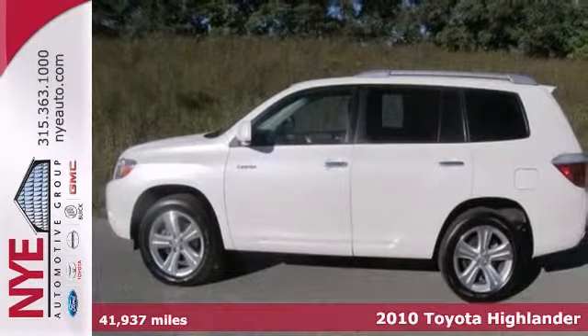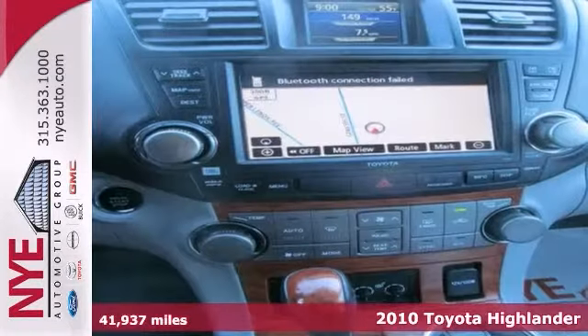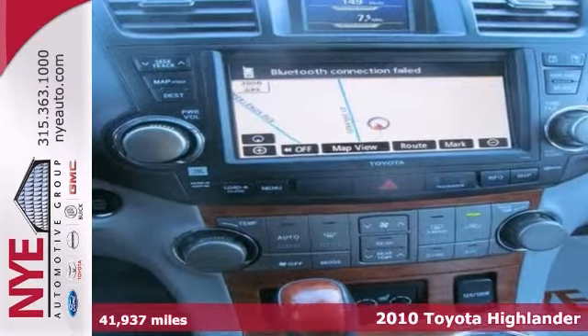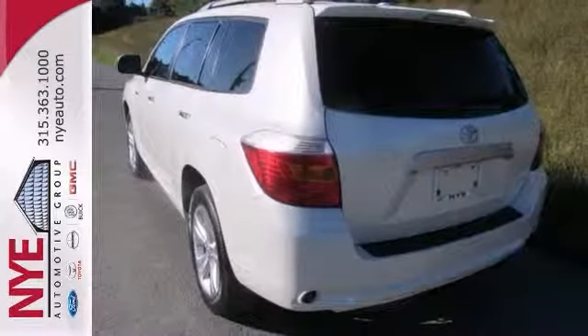Check out this certified 2010 Toyota Highlander Limited at Nye Toyota. It has a sunroof, navigation, rear-view camera, and multifunction steering wheel. It's attractive and looking for a new home. Come in for a test drive. Let's make a great deal today.